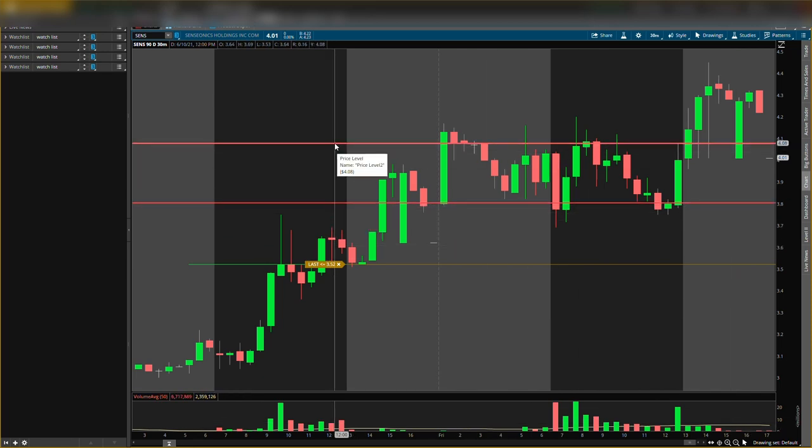Two resistance levels: one was three dollars and 80 cents, one was four dollars and eight cents. Price came down and resistance turned to support — that is bullish. When it came back up, it stopped right at the resistance level and just traded between these two levels. The high was four dollars and eight cents — resistance. I gave you guys four dollars and eight cents — perfect price action.